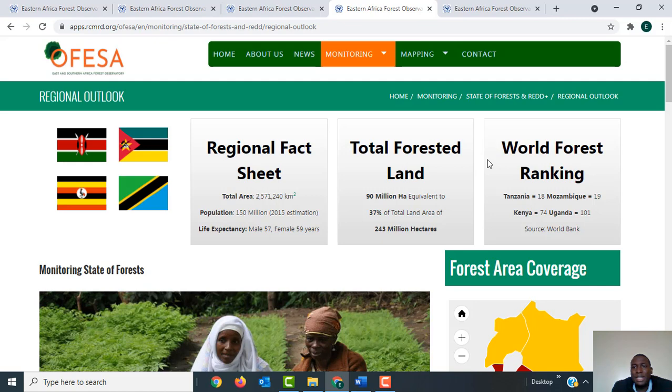The wildfire forest ranking of Tanzania is number 18, Mozambique number 19, Kenya is number 74, and Uganda is number 101. This observatory was created in the prototype project and Ethiopia has been added in the current phase.